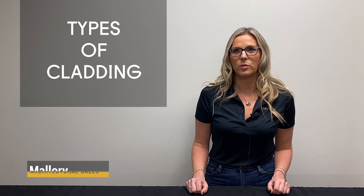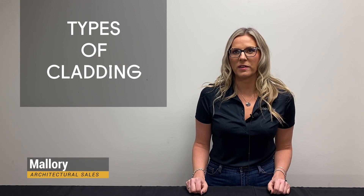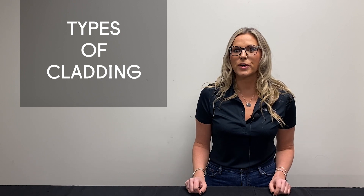The perfect exterior facade will not only make your building stand out, but will protect it from the harshest weather and add years to its lifespan. In this video we'll break down some of the more common exterior cladding materials available to consider for your next project.